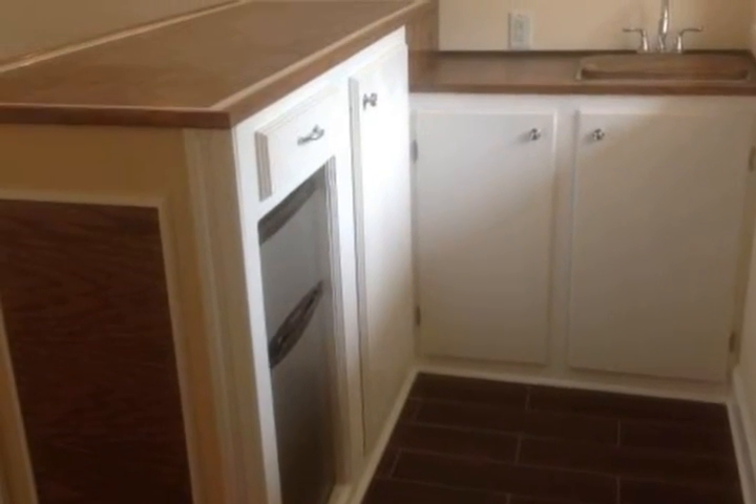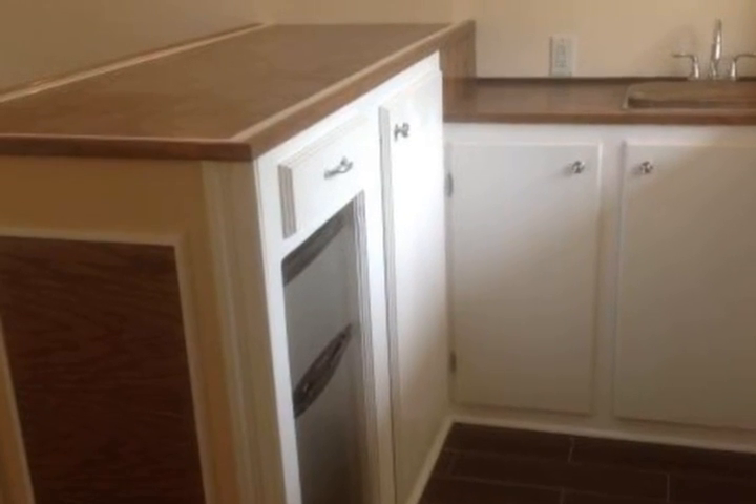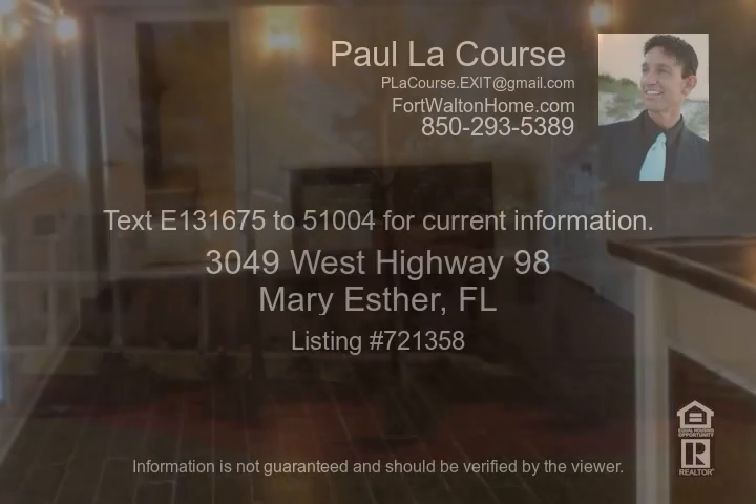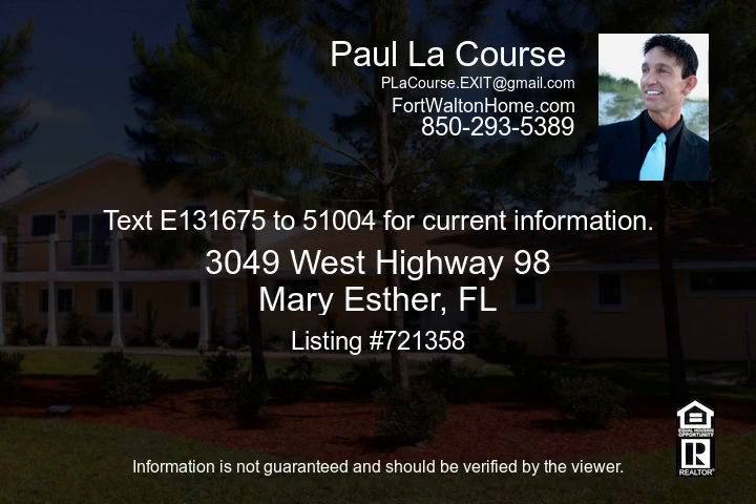But that's not all — have elderly parents? There is a backyard mother-in-law suite, all new as well. Fully equipped kitchen with tile countertops, electric stove and fridge. There is room for a stackable washer and dryer. Modern bathroom with tile shower and vanity sink. There is a dining area, living room area, and bedroom.